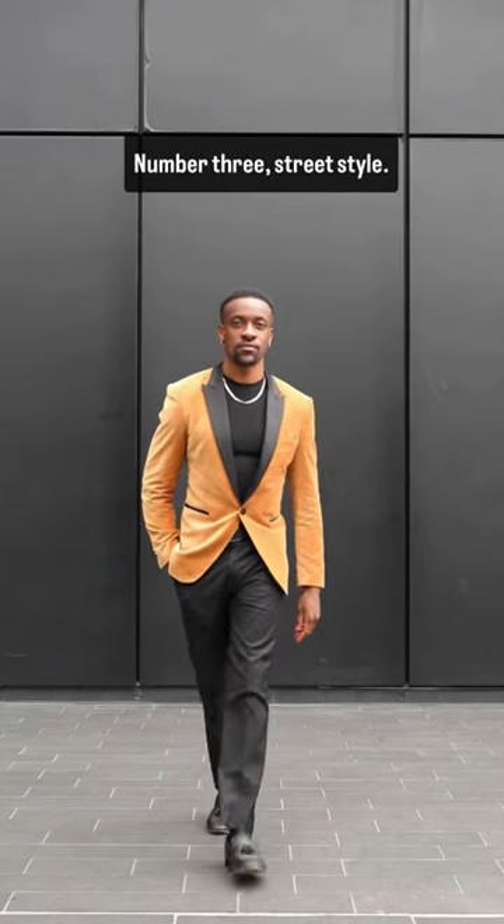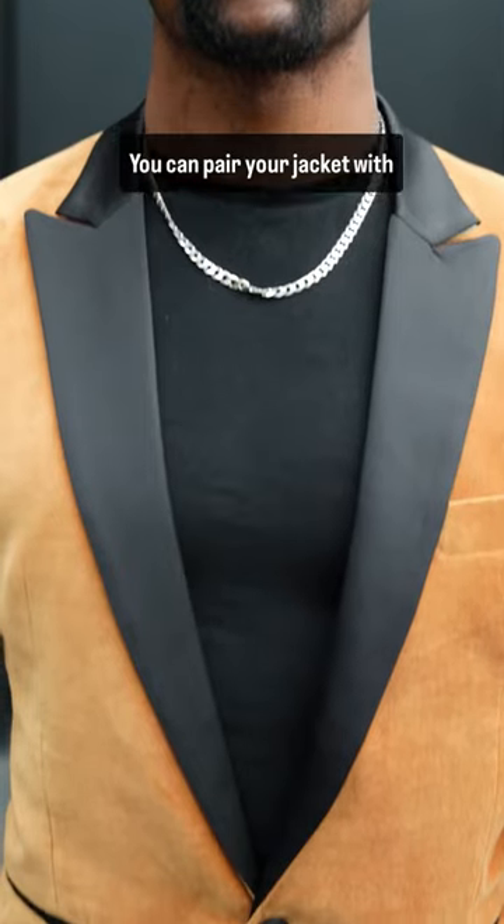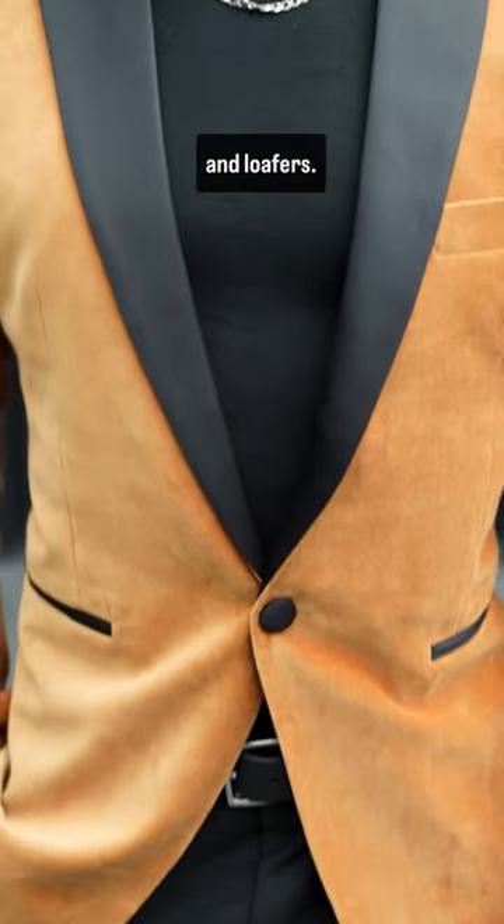Number three, street style. You can pair your jacket with a t-shirt, silver necklace and loafers.